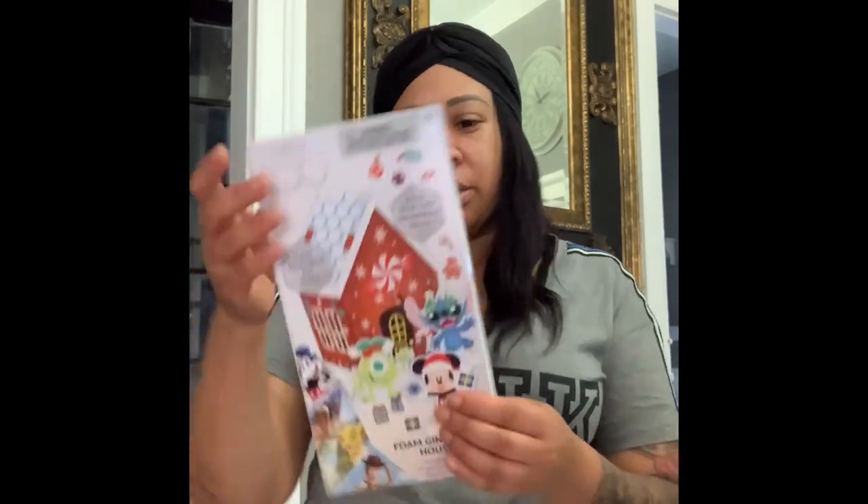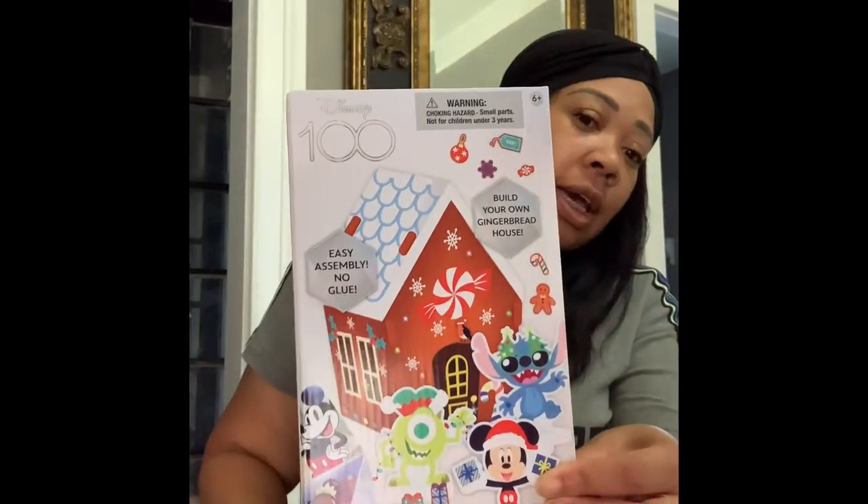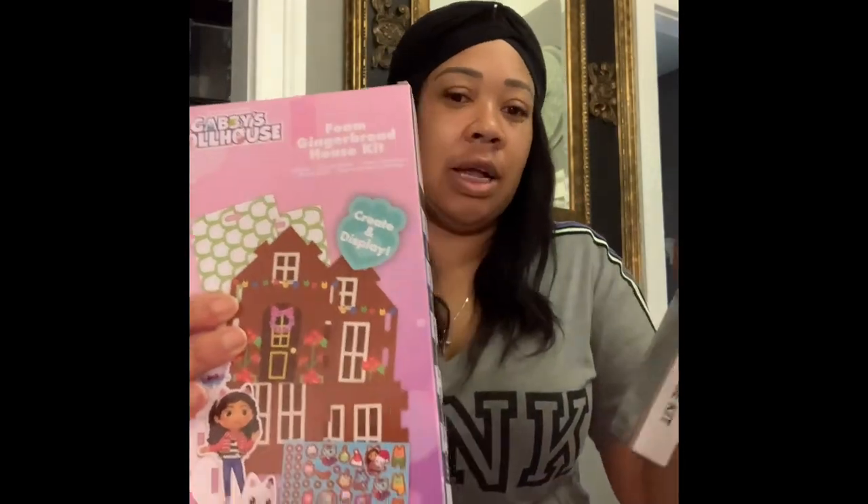I started getting stuff for their stockings. I got this little gingerbread house kit — this won't be for the stocking though, we'll do this as a craft sometime in December. This one is Mickey and Friends, that's for my son. This one is Gabby Dollhouse, that's for my daughter. These were $3 each. Oh, and I accidentally bought a gold reindeer from Threshold for $15 — that is going back to the store. I didn't even realize I bought it.